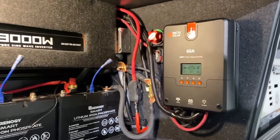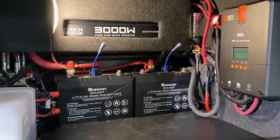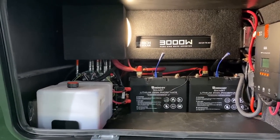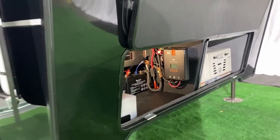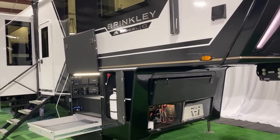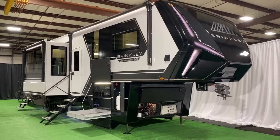Up on the roof: standard 800 watts of solar, a 60-amp charge controller, 200 total amp-hours of lithium batteries, and a 3,000-watt pure-sine inverter. That is, hands down, the single most involved and advanced factory solar and inverter package I've ever seen on a towable RV.